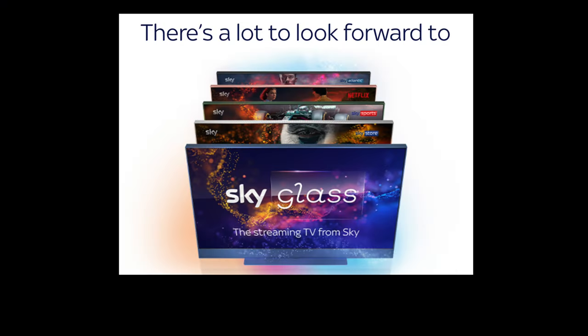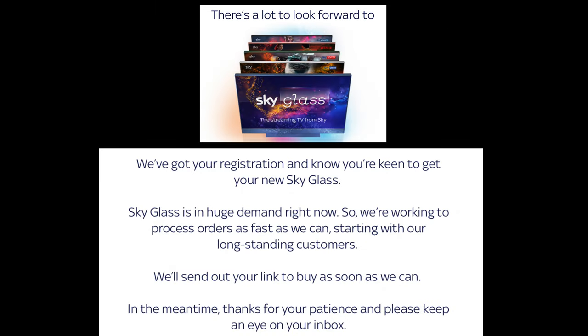Many of you have been asking me about Sky Glass and whether it's worth getting. I've been trying to get hold of one — I did register for one on the day it was announced and I wanted to give you guys an independent review. But sadly, as of this video's recording, they've still not got back to me about being able to purchase one.